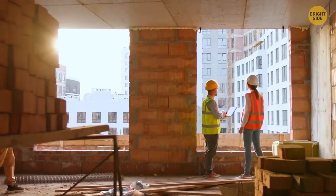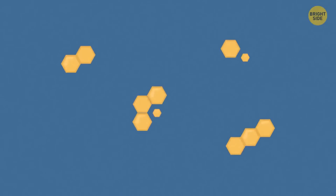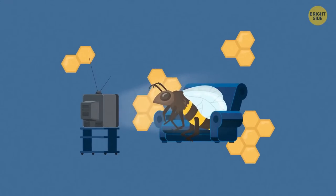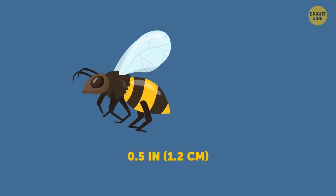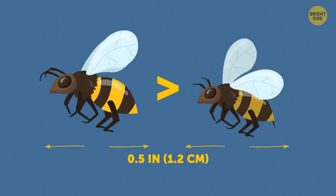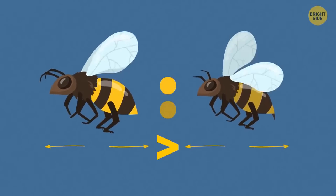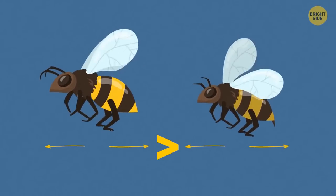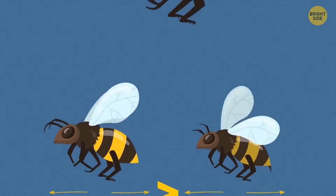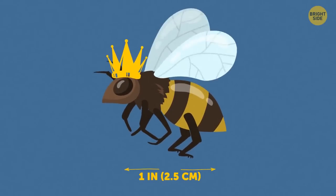How does the life of a female worker wasp compare with that of a male drone? Their male counterparts are actually quite sluggish in comparison, even despite their larger size. The drones are on average over half an inch in length, whilst the female worker wasps are usually smaller than half an inch. The drones are also more brightly colored, have long drooping antennas, and don't have the ability to sting. The queen is bigger than both and is the closest to being a full inch in length.